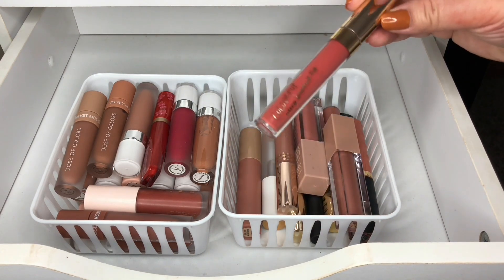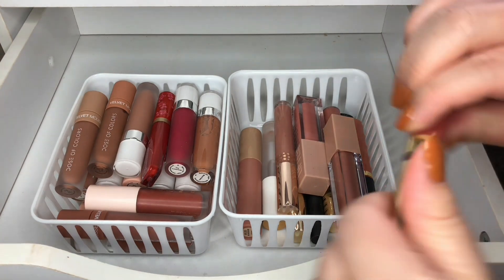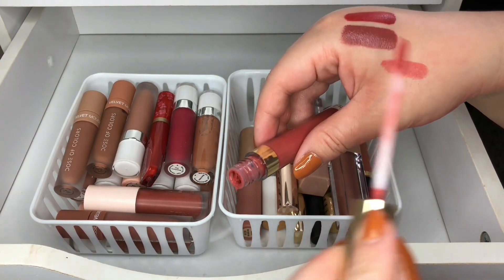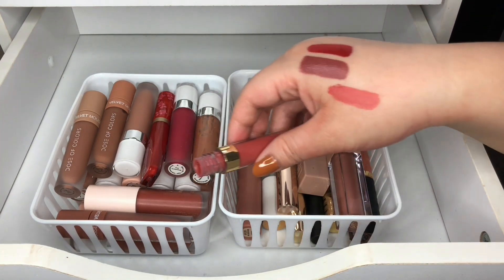Then I have this one by Color Pop — this is their Ultra Blotted Lip. I think I was a huge fan of these. This one's a really pretty color so I'm going to keep this one.